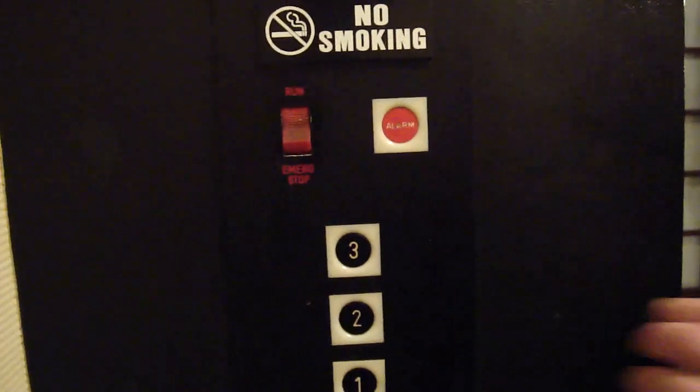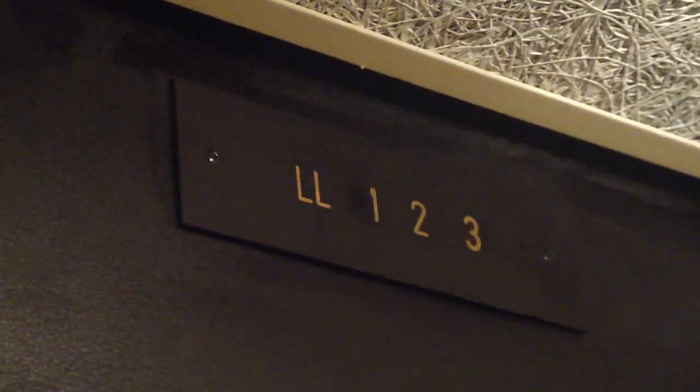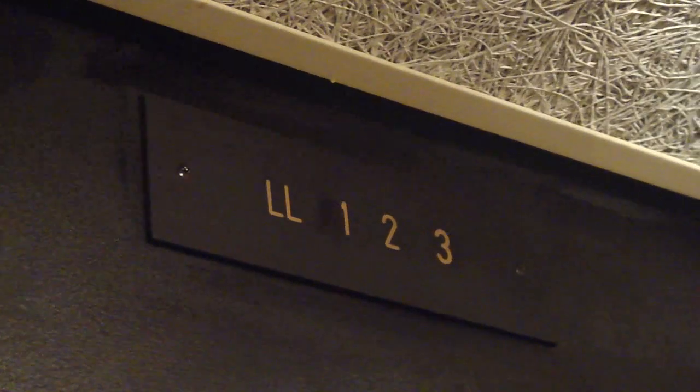Streetcar, film yourself pushing the button. The door does not close when we push the button. It'll help us see the indicator. I'm burning my hand. It's burnt out anyway.